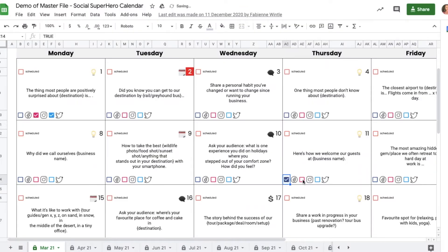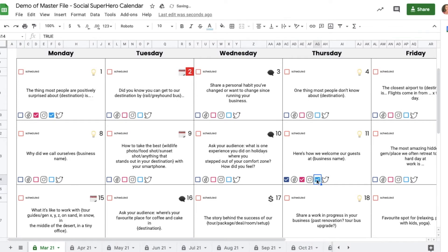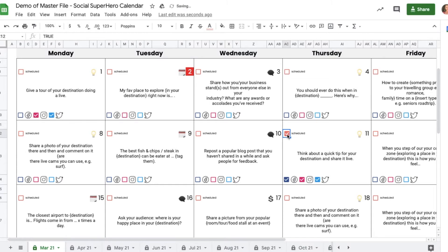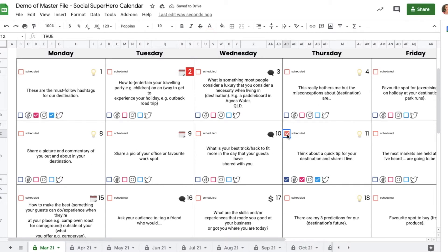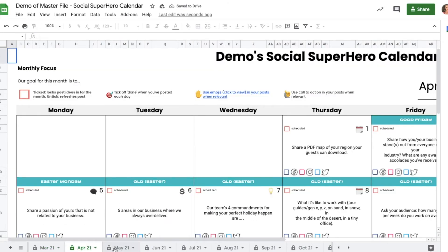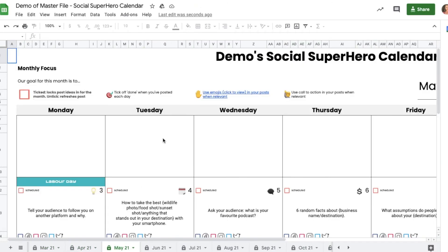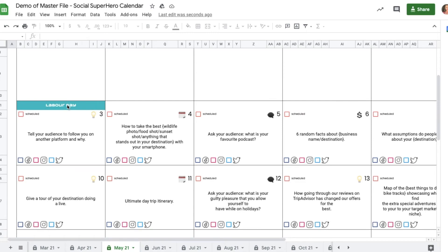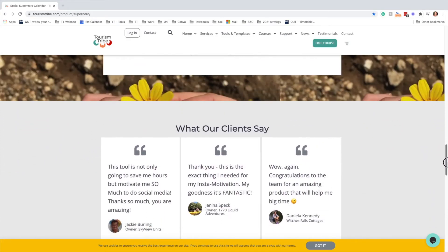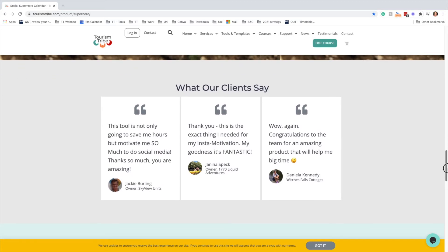For example, you can tick which social media platform you want to schedule the content on. You can tick the schedule button which will lock in the idea and shuffle everything else. You can also toggle down the bottom to switch between different months to plan upcoming content, and you can also see when the school and public holidays are. Our clients say this tool not only saves them so much time but also motivates them to do more on Instagram and Facebook.